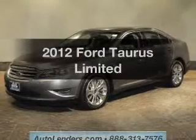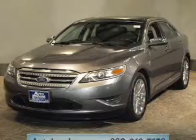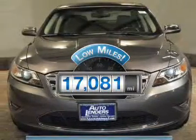Get noticed in this 2012 Ford Taurus. If you're looking for a first-rate auto, this one could be yours today. Get more for your money with this vehicle that features low mileage and dependability.